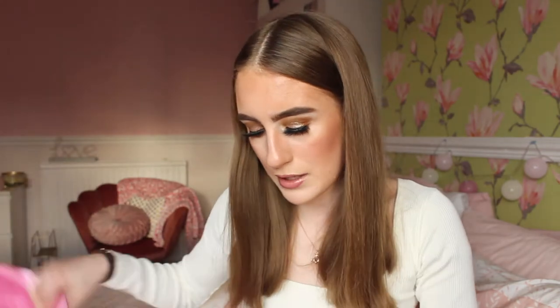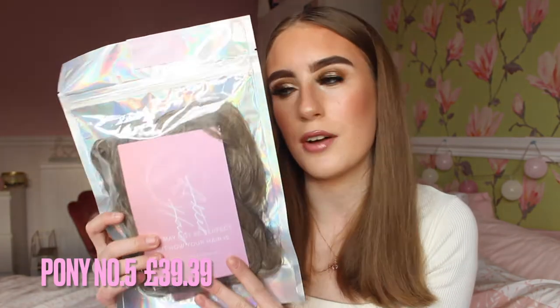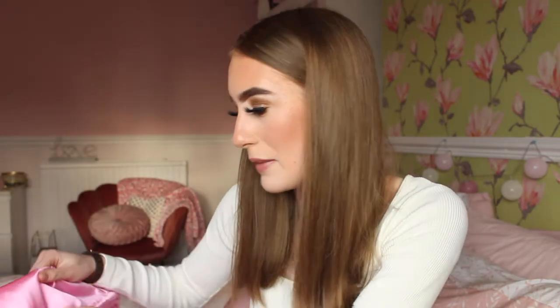Then we also have the last hair extensions, the Poly Number Five in Ash Blonde - my shade again. The packaging actually says 'Life may not be perfect, but now your hair is,' which is very true because my hair looks pretty boring, but after I have these hair extensions in my hair it's just going to look perfect.